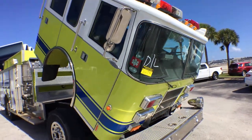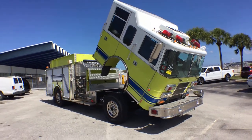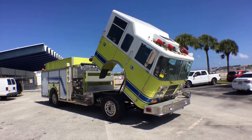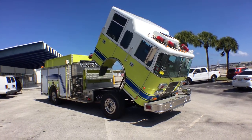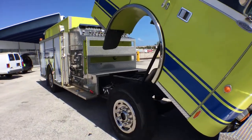This is a 1999 Pierce Sabre fire truck. The reason I'm showing you the video with the cabin open is because it's easier to show you with the cabin open.